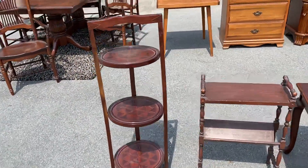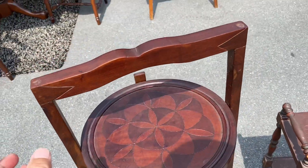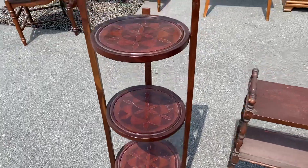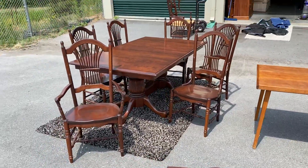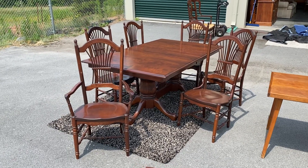A plant stand - they call these jelly stands too. Look at the inlay top. This one is kind of unique because it's big, got a larger diameter in the middle, and then you can fold these things up and it'll sit on the wall.